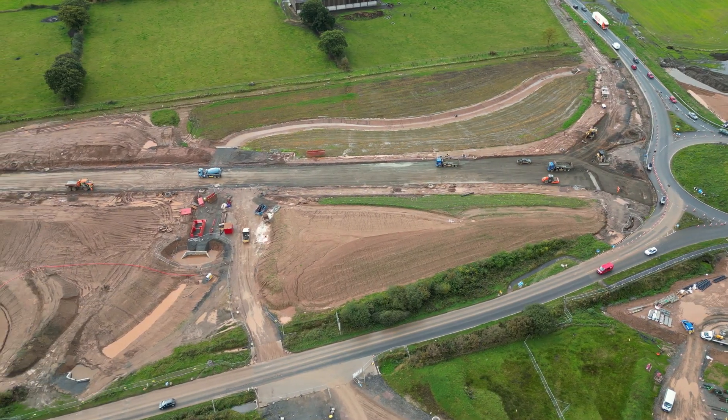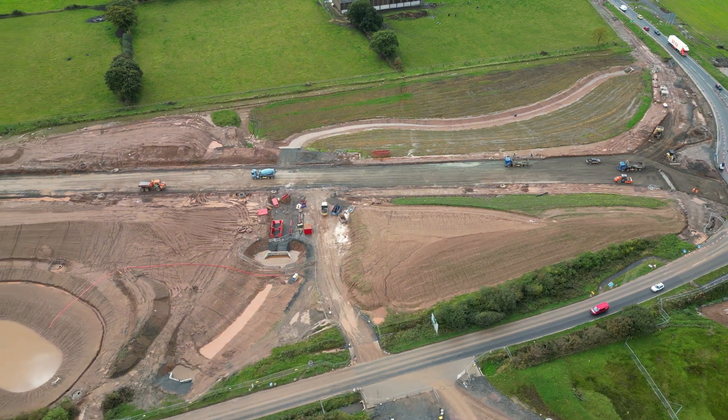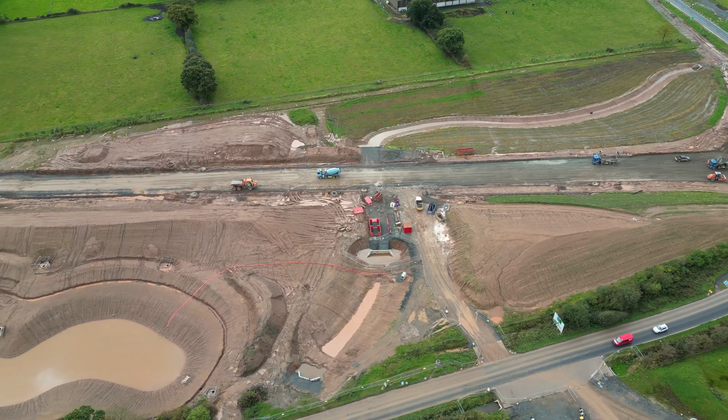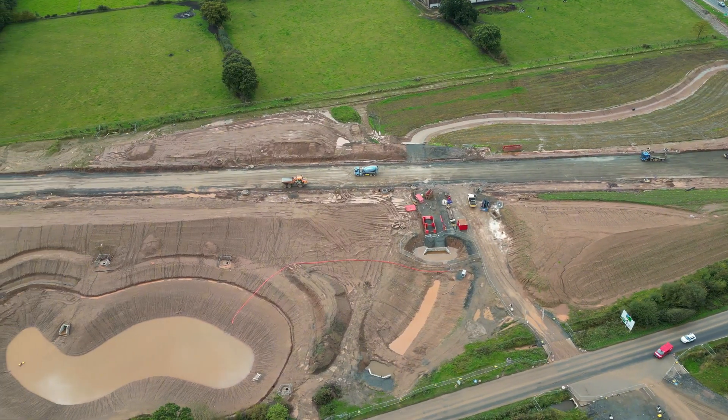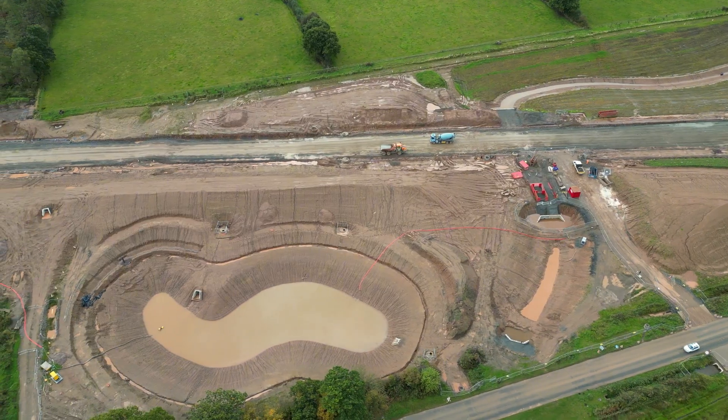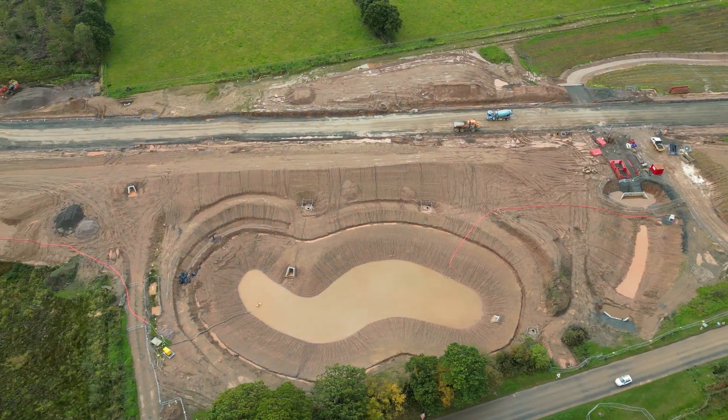This shows what I believe is called an attenuation pond. Its purpose is to temporarily hold and gradually release water to prevent flooding during heavy rainfall. But I may be wrong — it could also be a retention pond for a more permanent water storage area.